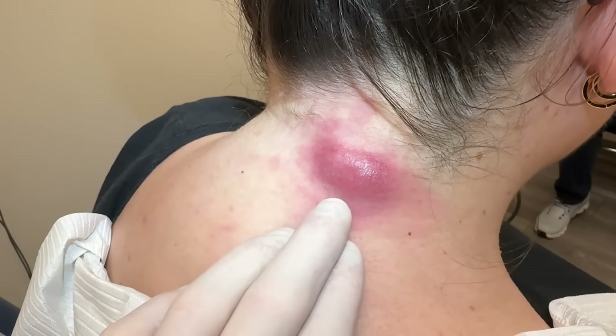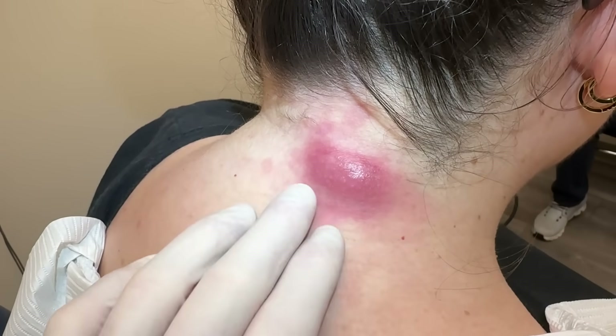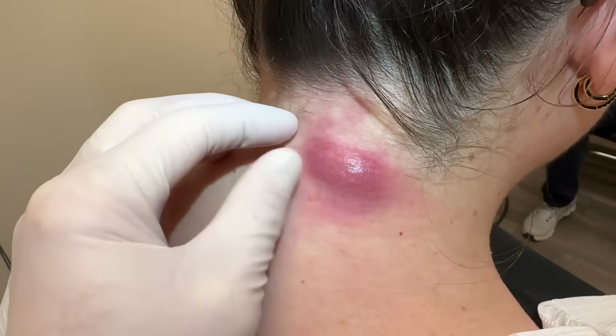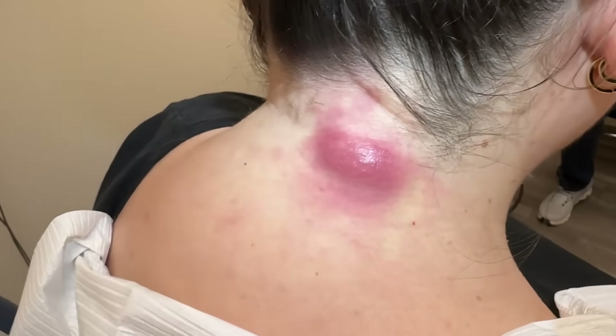You'll see it blanch where I put in the lidocaine — we use a very small amount. As we always talk about, the acid-base shift means there's no way to get this whole thing numb, but we'll get it enough so she can handle the procedure with minimal discomfort.